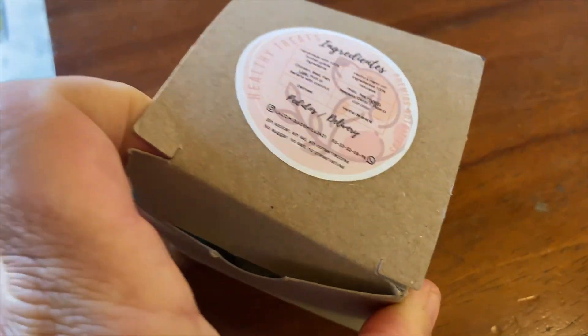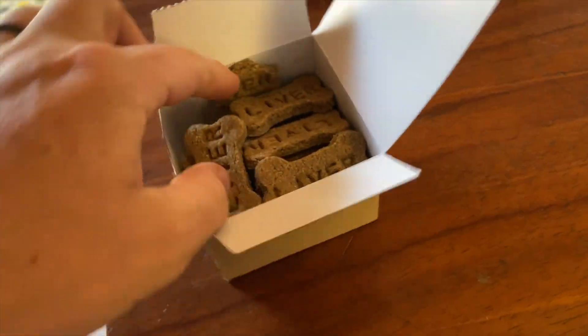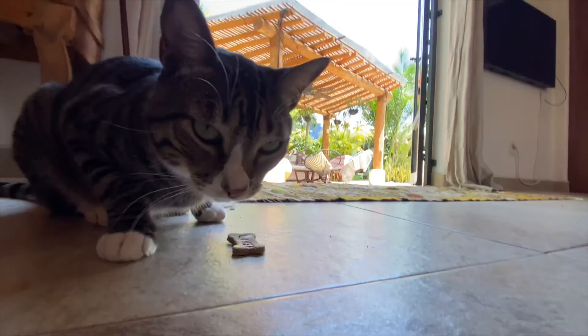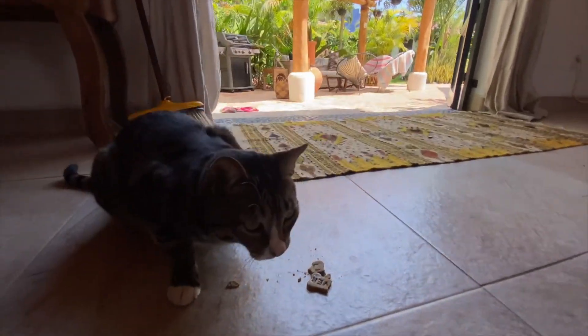Just got these and the jury's still out whether they're even for cats, but they are made of higado — liver. They do look like a dog bone, but Indo seems to kind of like them. What do you think, bud? Here, puppy. Can you help break it? It's not a glowing review.